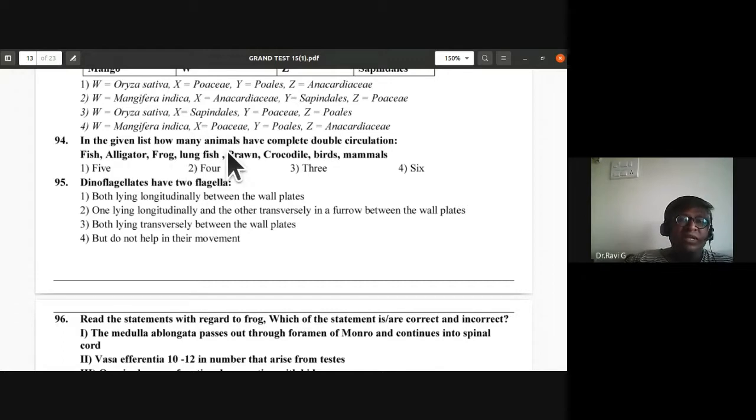Based on examples: dinoflagellates have two flagella — one lying longitudinally and the other transversely in a furrow between the wall plates. The second option is the correct option for question 95.